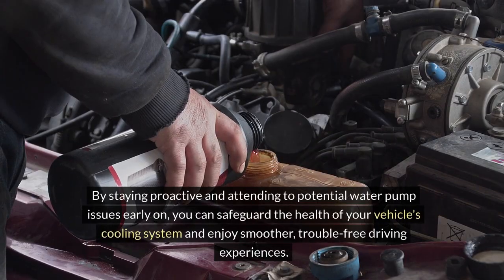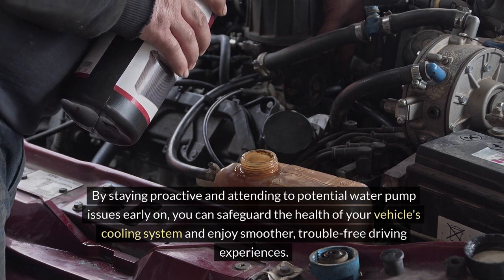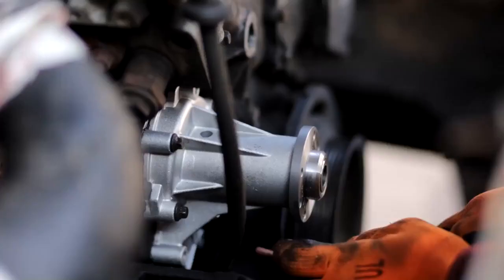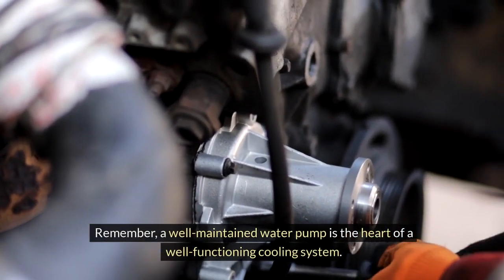By staying proactive and attending to potential water pump issues early on, you can safeguard the health of your vehicle's cooling system and enjoy smoother, trouble-free driving experiences. Remember, a well-maintained water pump is the heart of a well-functioning cooling system.